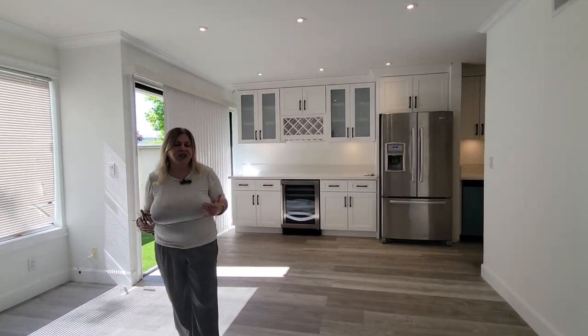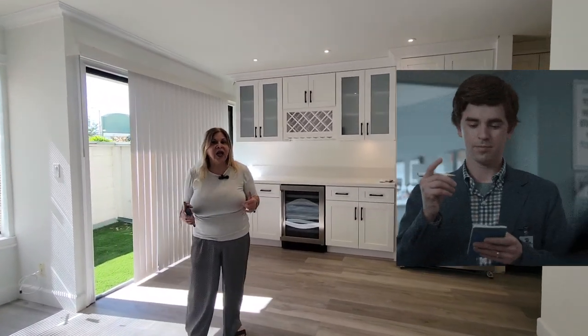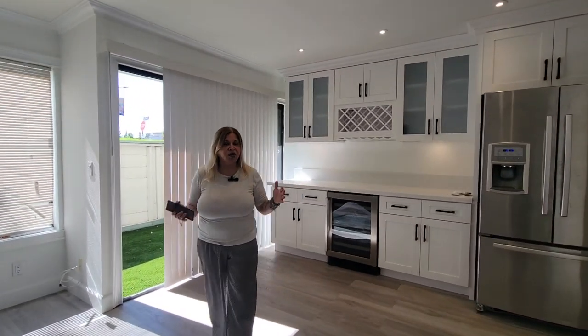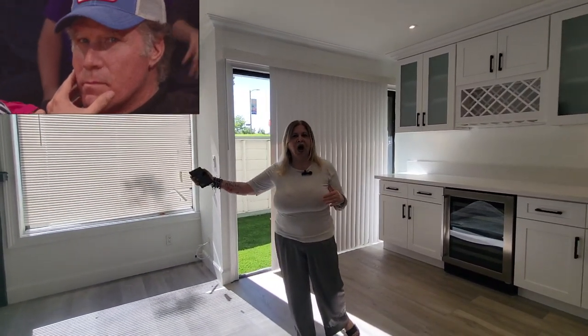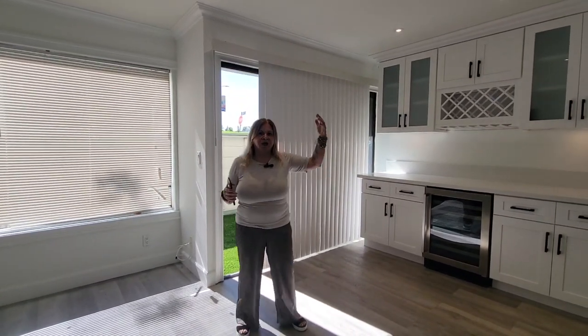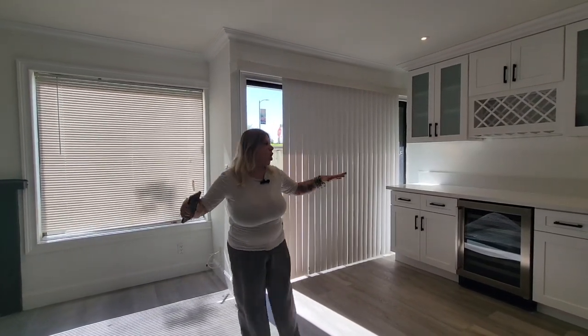This beautiful community here in the city of Sunland was built in 1979 and has a lot of amenities to offer. There are community pools and tennis courts. It's close to shopping, grocery stores, and the 210 freeway, which leads to LA, Glendale, or Burbank.